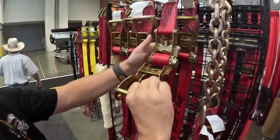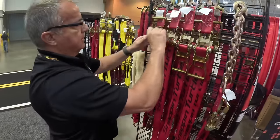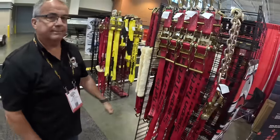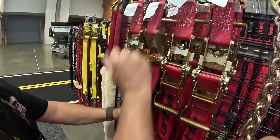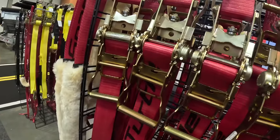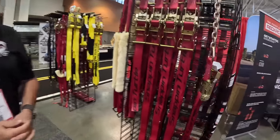This looks like a regular ratchet, but it's not. Jeff, tell me how this works. We redesigned the barrel to reduce friction, so this ratchet is going to release smoothly every single time for years to come. This is called the Snap and Turtle Easy Release Ratchet, and you can find it at snapandturtle.com.